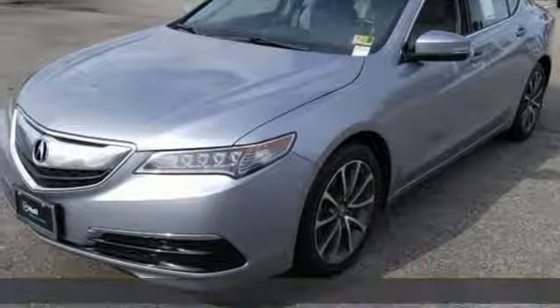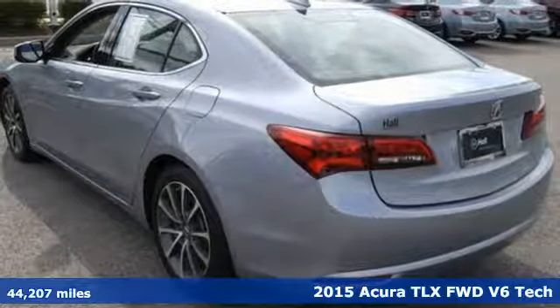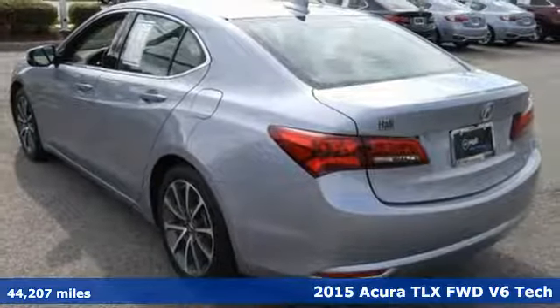It's a 2015 Acura TLX. Power and control put exhilaration front and center, and yes, it's that kind of thrill.